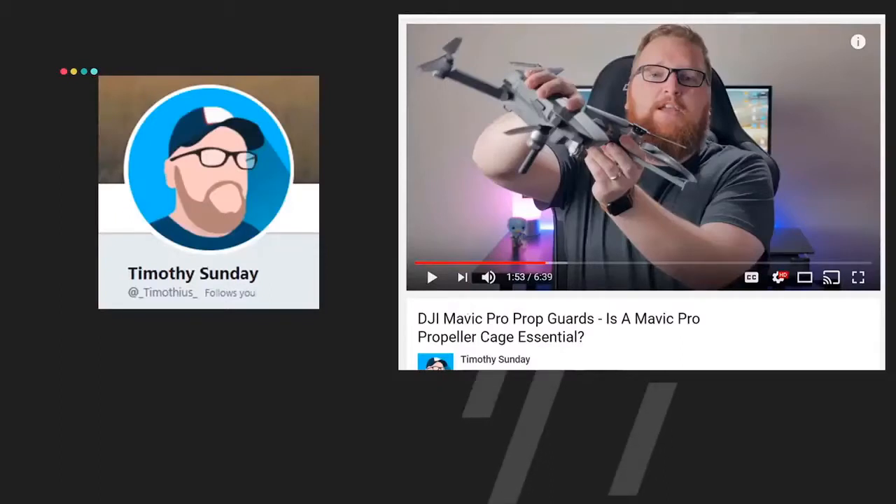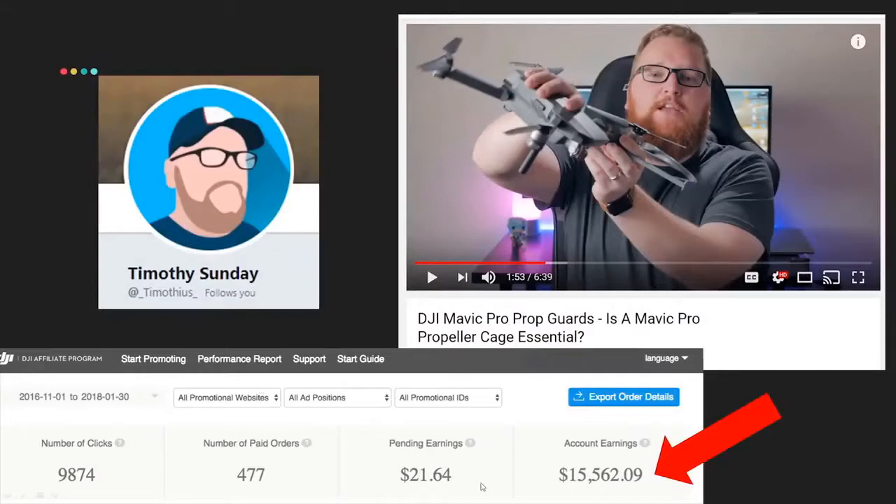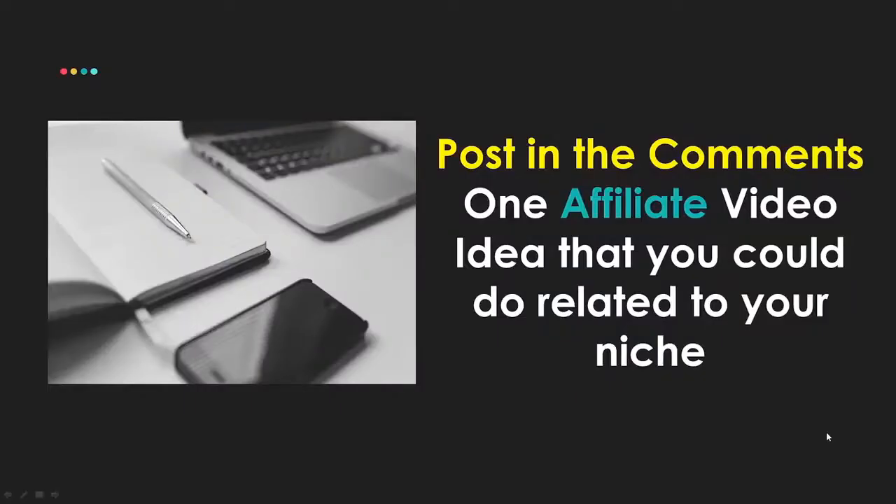Timothy has a tech channel with lots of drone videos. His channel isn't huge, so you might think he can't be making big money — but check this out. With his DJI affiliate program alone, he's earned $15,000. That's not typical, but it's real. He's also doing Amazon and other affiliate programs — that's serious money from affiliate marketing, not based on YouTube ad views. There's an affiliate program for pretty much everything — just Google the brand you love and type in 'affiliate,' 'associate,' or 'ambassador program.'